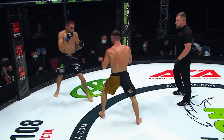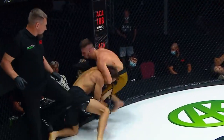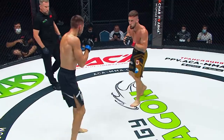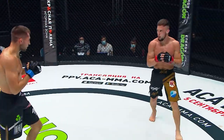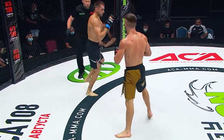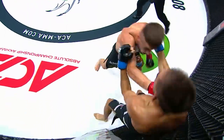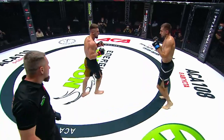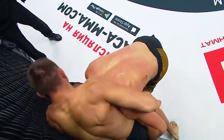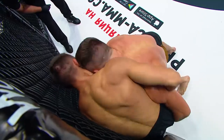They continue to work as strikers in a stand-up position. Another attempt to get to the ground by Roman Golchansky, but Andrey Goncharov separates. He's not very keen as a striker, but as a grappler in mount and ground position — ground and pound — he could use it very well. Still working at the fence.